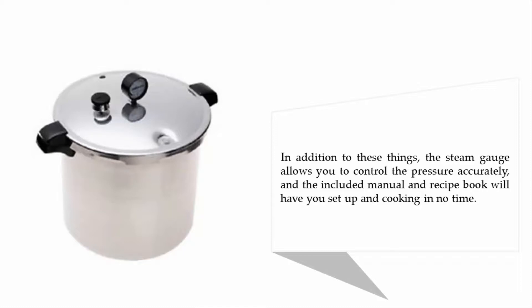In addition to these things, this steam gauge allows you to control the pressure accurately, and the included manual and recipe book will have you set up and cooking in no time.